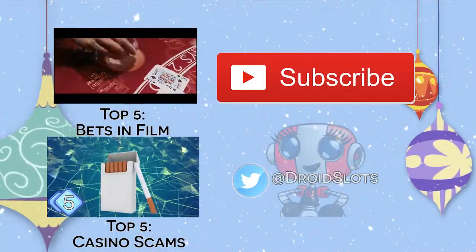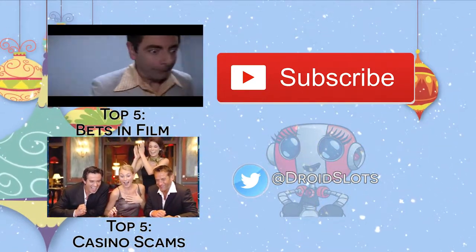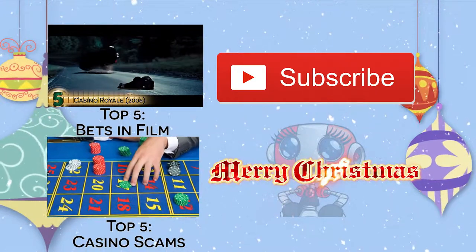As always, we hope you enjoyed this video. It would be great if you could like and subscribe if you enjoyed our selection of slots, as it really helps us keep bringing you the best videos we can. Feel free to check out the rest of our channel, but for now we just wish you a Merry Christmas from everyone here at Droid Slots.